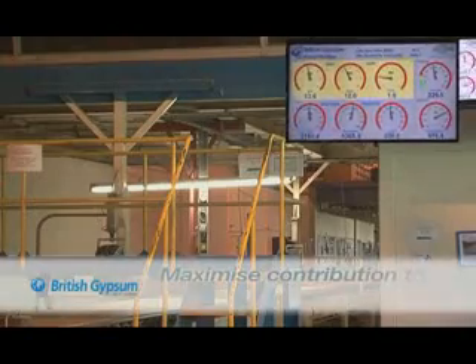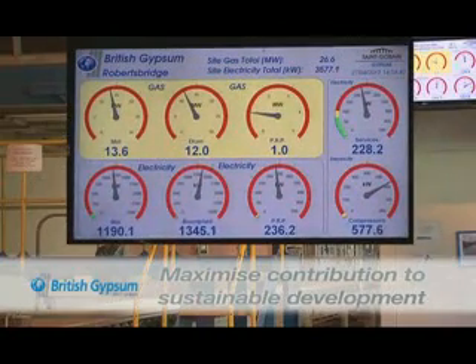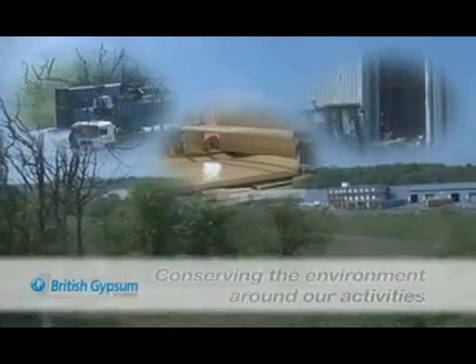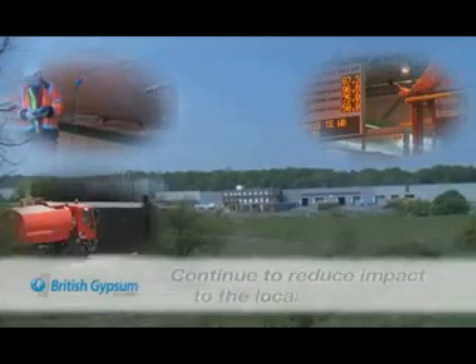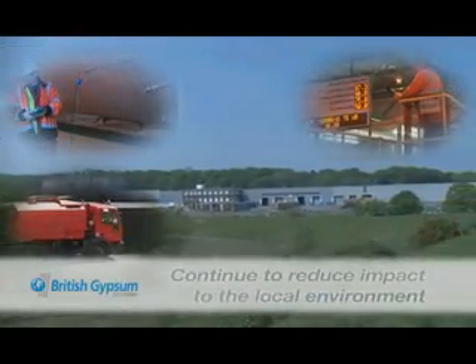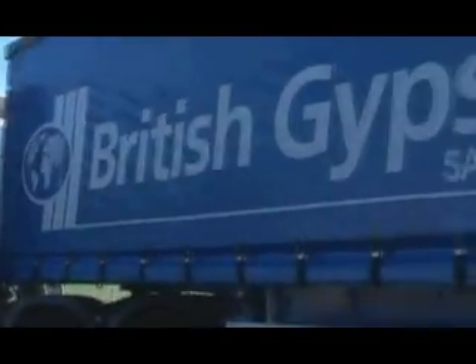Our objective is to operate in a manner that maximises our contribution to sustainable development. Protecting and conserving the natural environment around our activities is fundamental to our values. Compliance with legal requirements, reducing the impact on the environment, and using resources efficiently are all values held by the parent group Sangaban.